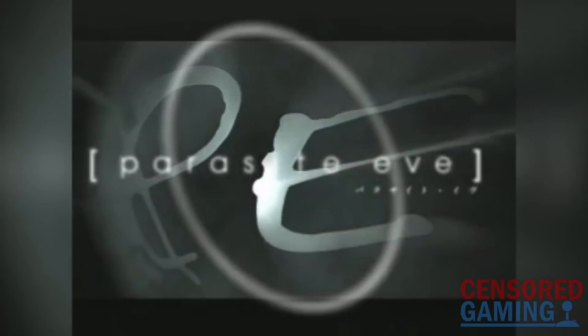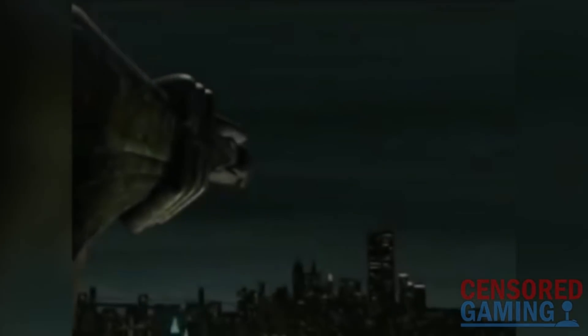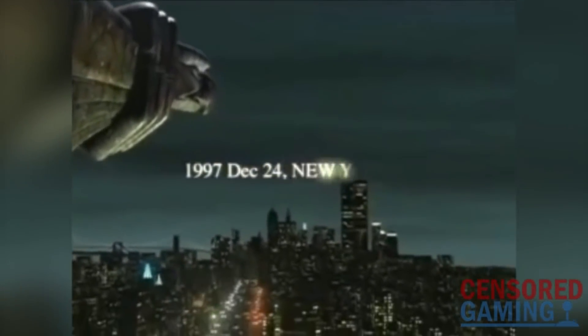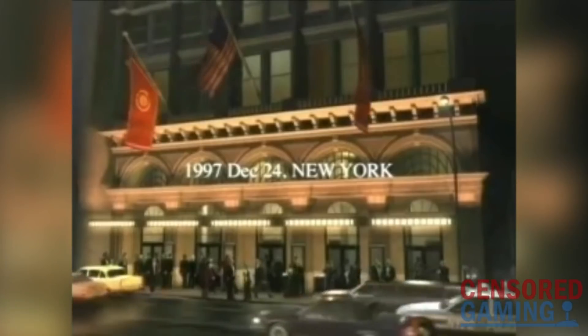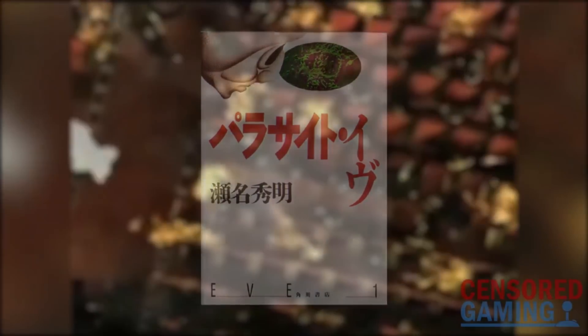Whilst most in the West will know Parasite Eve as the PlayStation action role-playing series developed by Final Fantasy creators Square during the late 90s, for lots of people in Japan it's different. Parasite Eve's origin was actually a best-selling Japanese novel published in 1995. This novel, alongside the Ring series, helped create a big resurgence in the J-horror genre, and it was the first winner of the Japan Horror Novel Award.